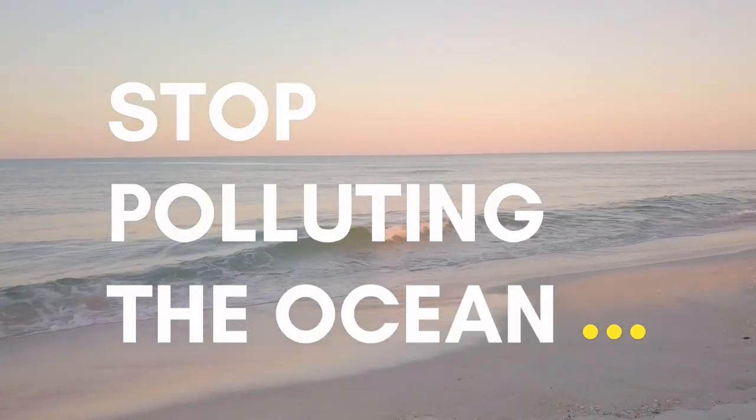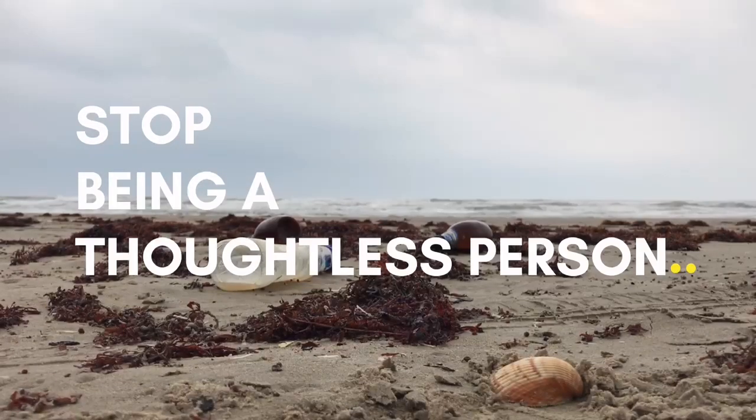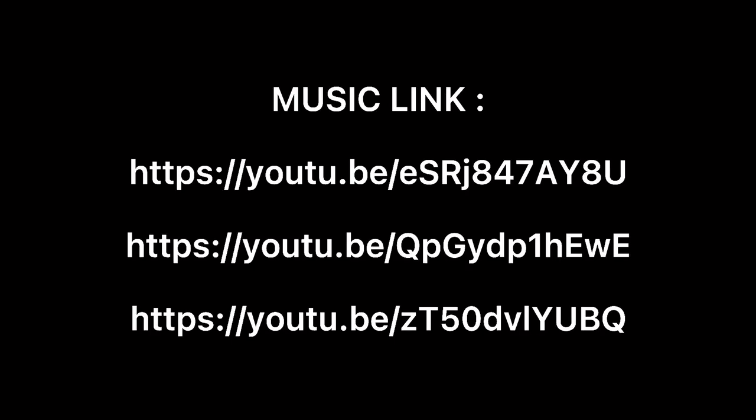Stop polluting the ocean. Stop destroying the coral reef. Stop being a thoughtless person. Mother Nature needs us. Thank you.